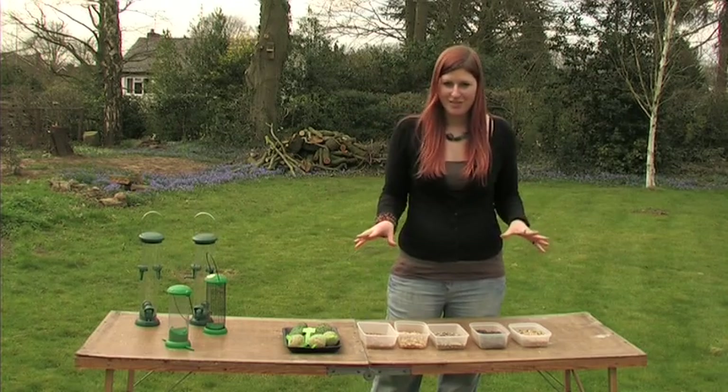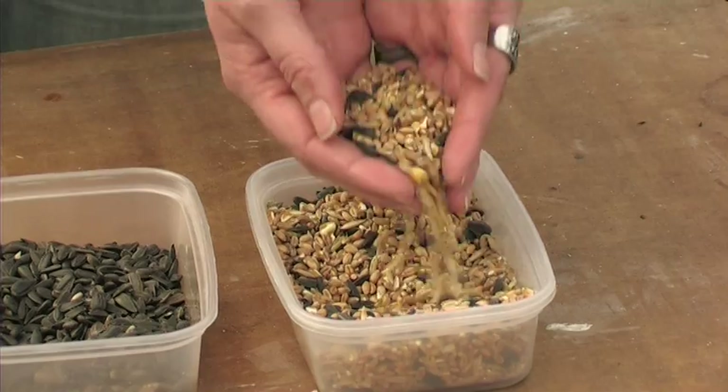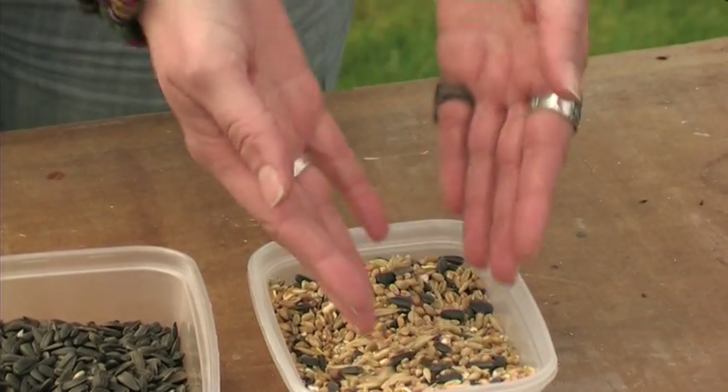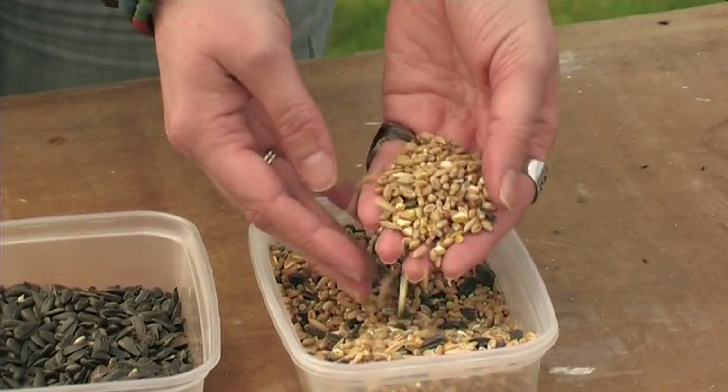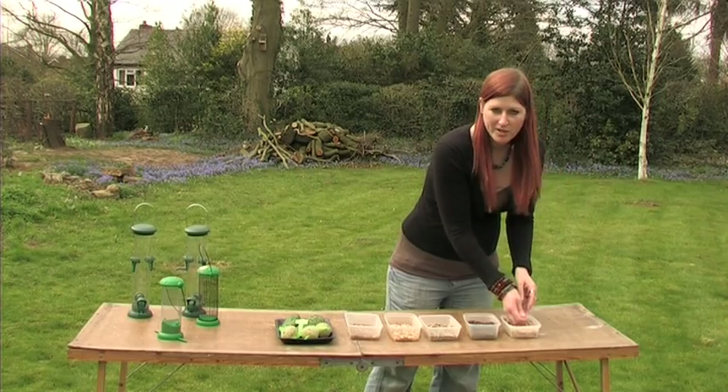We've got a range of foods here to show you, all for different birds. We'll start with this one here — a basic seed mix. It's got lots of different small seeds which lots of different birds will feed on, so if you're only going to buy one it's probably a good idea to buy that one.